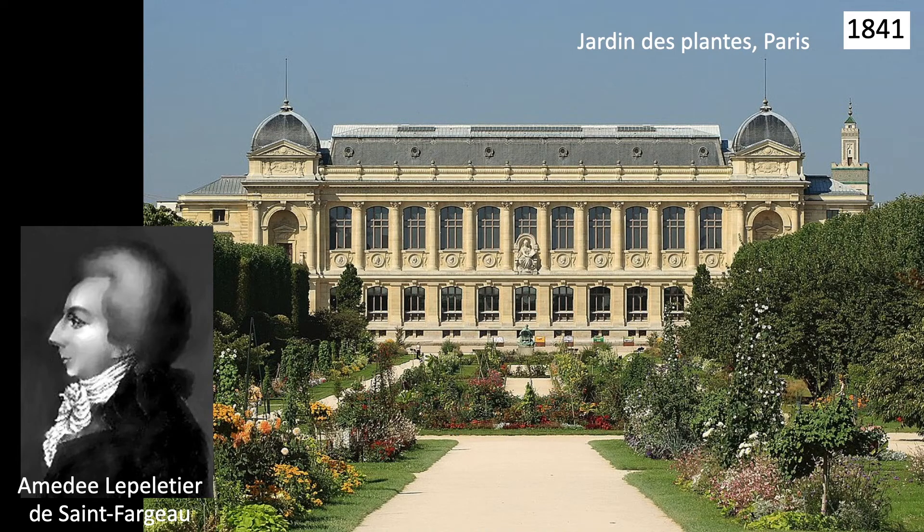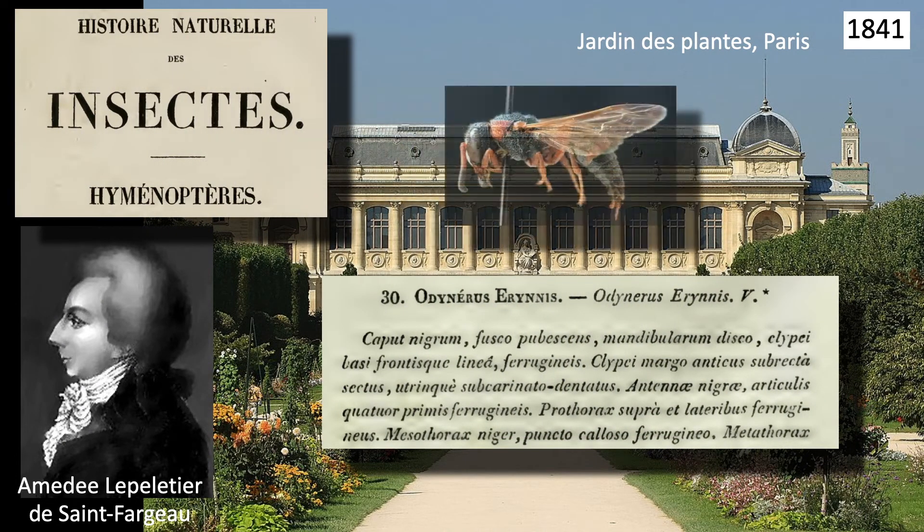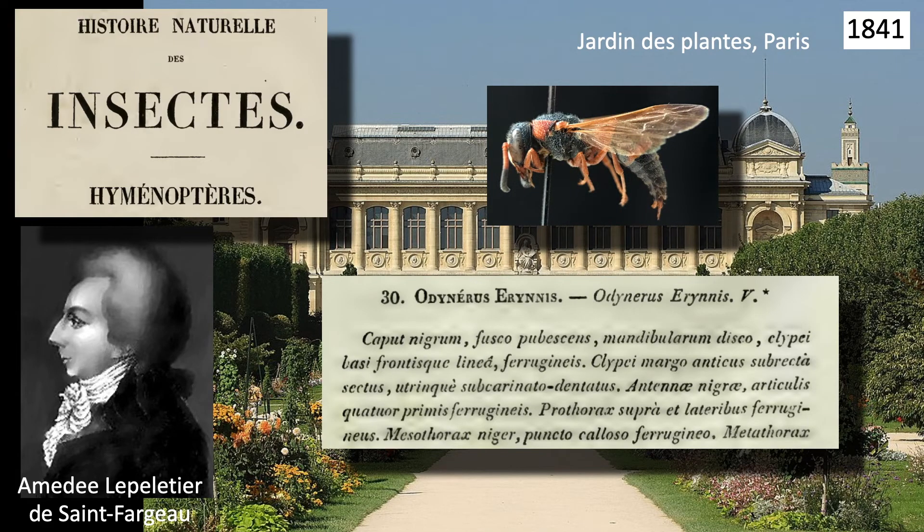The first of these two species was described in 1841 by the French entomologist Amédée Le Pelletier. In his Natural History of Insects, Le Pelletier described an American wasp he named Odynerus irinus for its red markings.